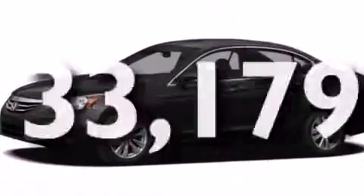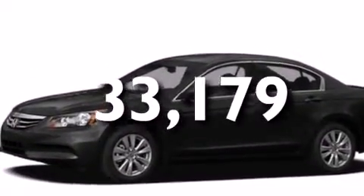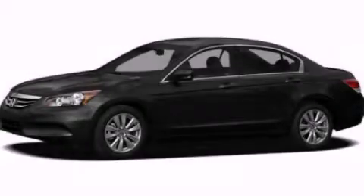This vehicle has fewer than 34,000 miles on the odometer. This vehicle is sure to sell fast. Call and arrange your test drive today.